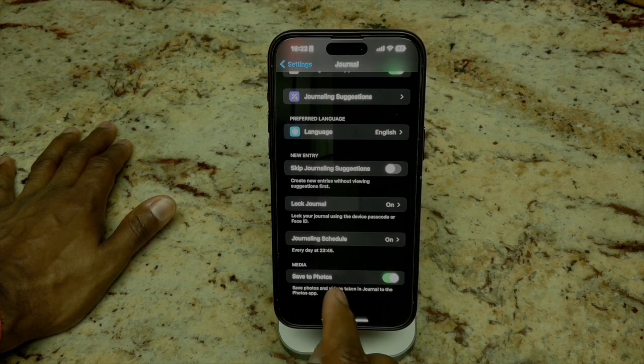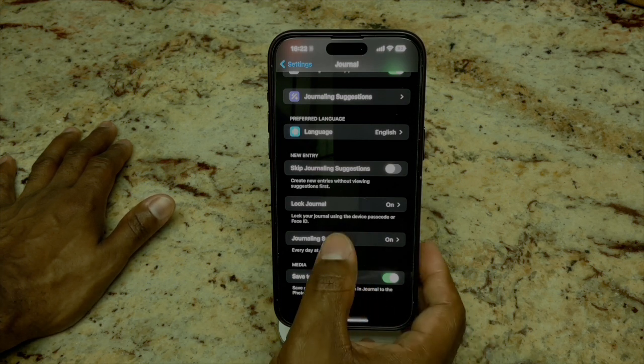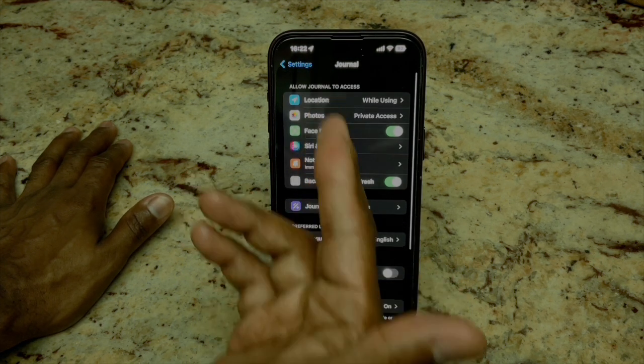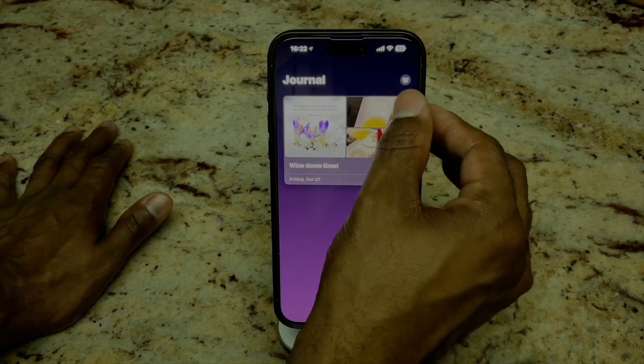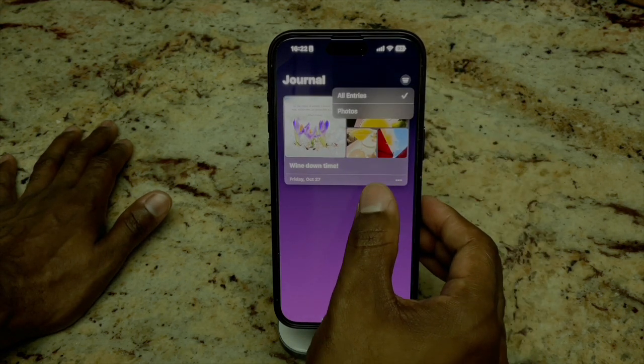Down here you have the ability to save photos and videos inside of the journaling app, so you can use that feature as well. And otherwise, this is what you get in the settings. Let's go back to the actual journaling app — Face ID — and take a look.